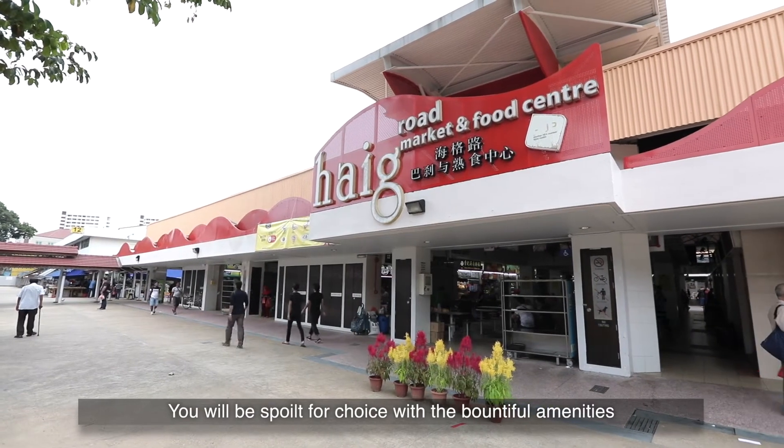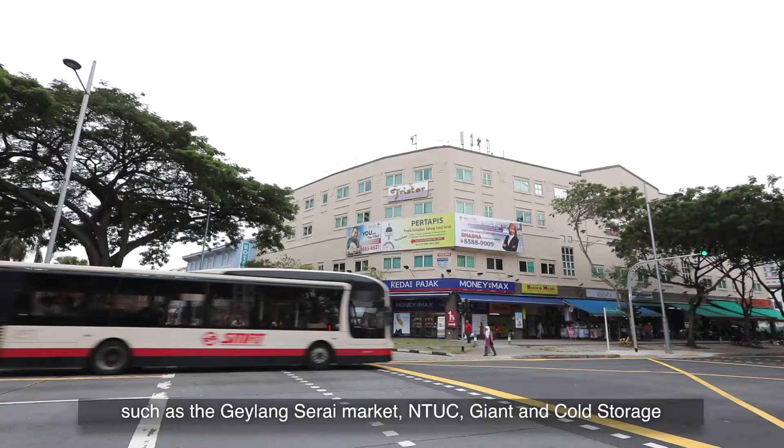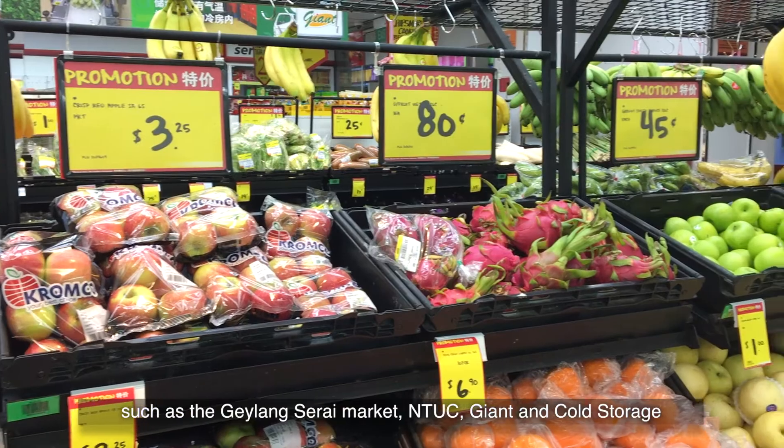You will be spoilt for choice with the bountiful amenities within short walking distance for your daily convenience, such as the Geylang Serai Market, NTUC, Giant and Cold Storage.